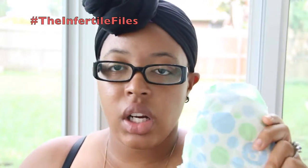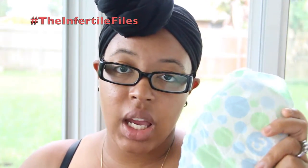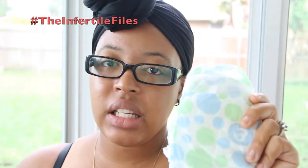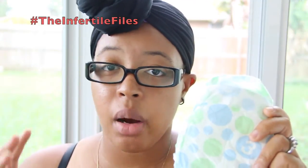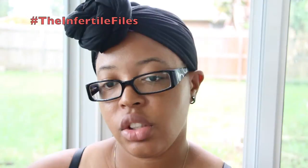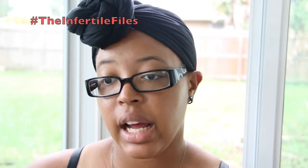They have sales on certain stuff every week. When I got these I had stacked coupons because they were on sale — a box was $18.99 or something like that. Now these are supposed to be hypoallergenic diapers.